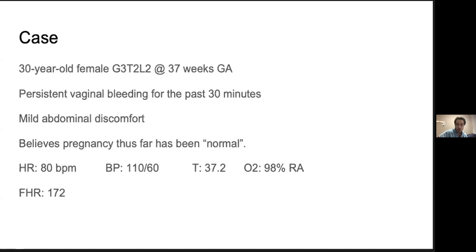Rebecca, are you there? Yes, I am. So really quickly, hope you don't mind me picking on you. You're at Vic on a Saturday night, and you've got a 30-year-old female, G3 T2 at 37 weeks GA, comes in to see you. She's complaining of some persistent vaginal bleeding for the past 30 minutes, a bit of mild abdominal discomfort, nothing super severe, and believes her pregnancy thus far has been normal. They're able to get a fetal heart rate up at triage too, which is impressive, at 172.